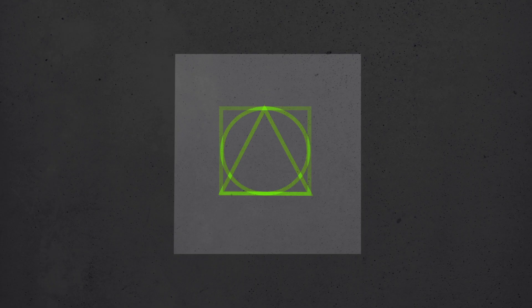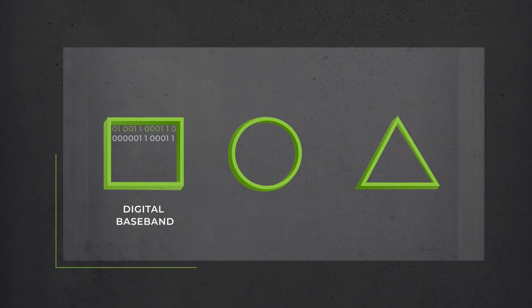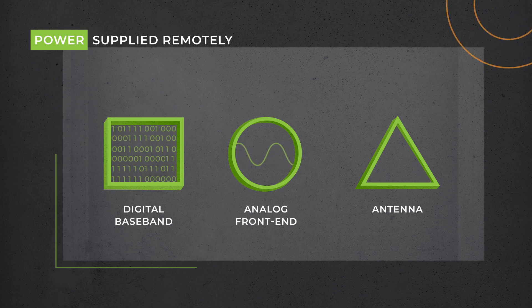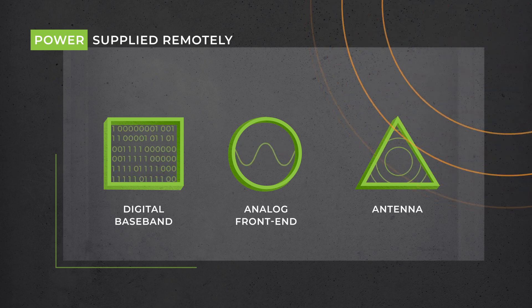The company's platform sends data by reflecting RF energy. Each low-cost interface consists of a digital baseband, a simplified analog front end, and standard antenna. All transmission power is supplied remotely over the air using commercial off-the-shelf hardware.